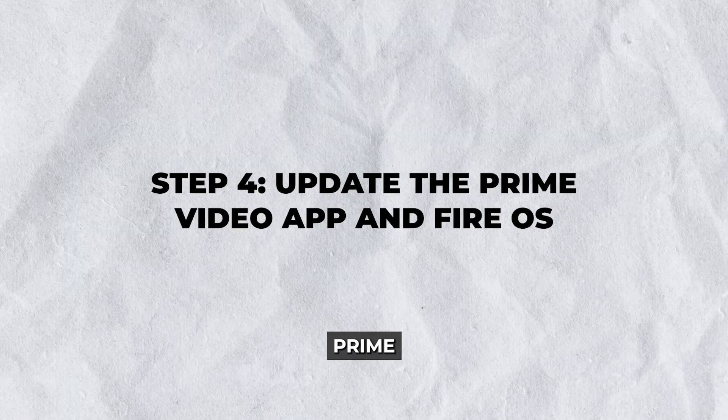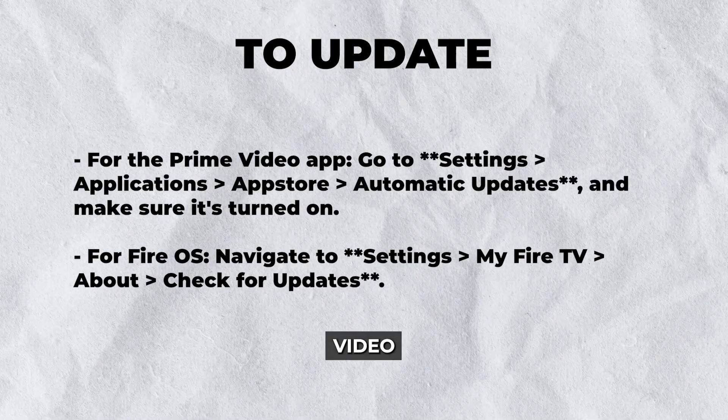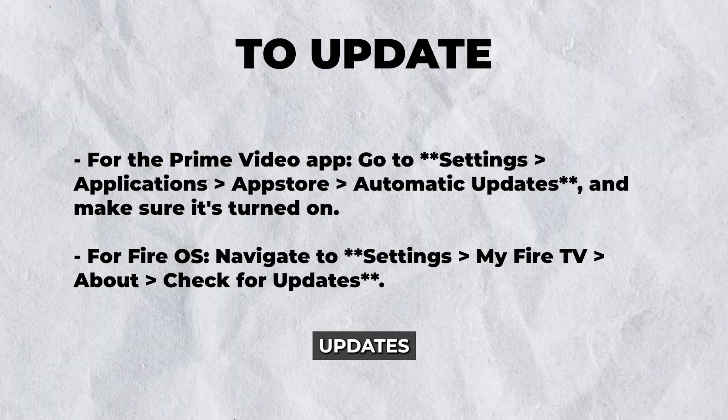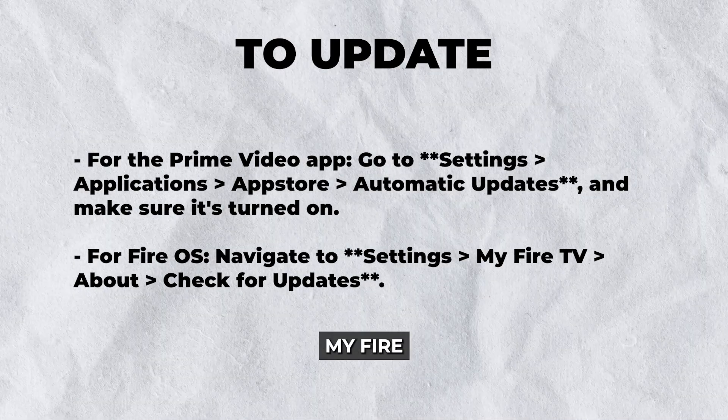Step 4: Update the Prime Video app and Fire OS. Keeping your Prime Video app and Fire OS updated ensures you have the latest features and fixes. Check if updates are available for both. To update the Prime Video app, go to Settings > Applications > App Store > Automatic Updates, and make sure it's turned on. For Fire OS, navigate to Settings > My Fire TV > About > Check for Updates.